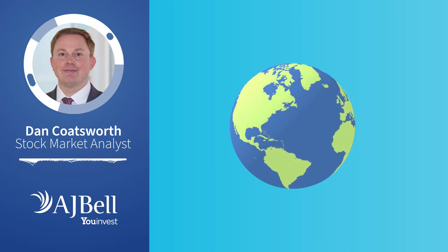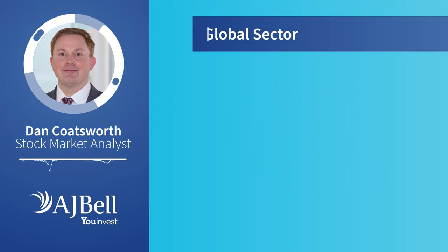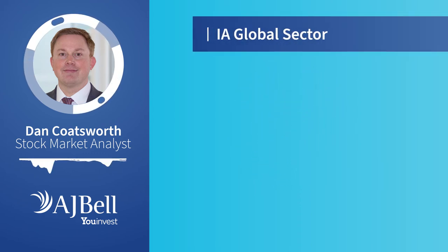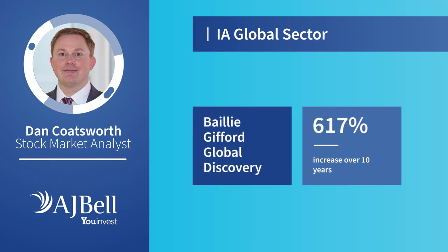You should get better diversification and fund managers have the freedom to find what they think are the best companies in the world, rather than being restricted to stocks listed in a certain geography. Looking at the Investment Association's global sector category, the best performing fund over the past 10 years that meets our specific criteria for consistent top quartile status is Baillie Gifford Global Discovery, up 617%. It invests in companies which it believes could be a lot bigger in the future, and at the time of recording there was a big weighting towards healthcare and technology companies.